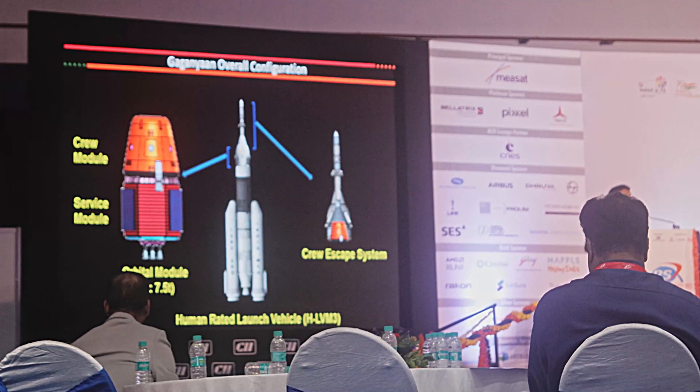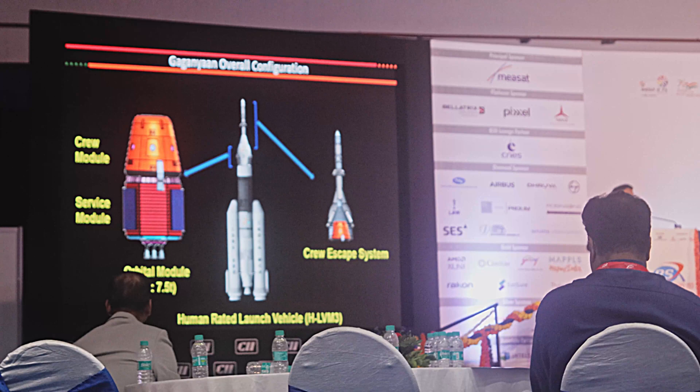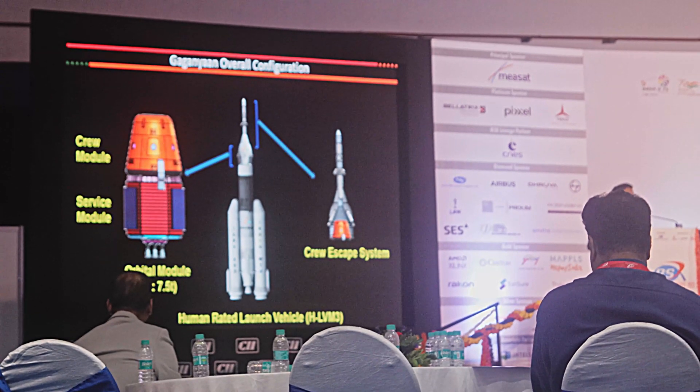As the name suggests, the service module only performs servicing functions like propulsion, avionics, and power systems, apart from its own other systems, which are part of it like a satellite.